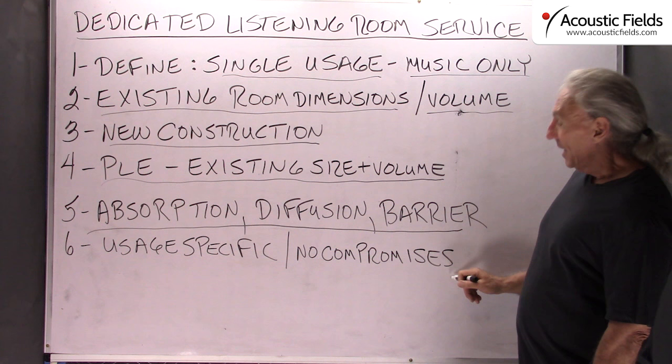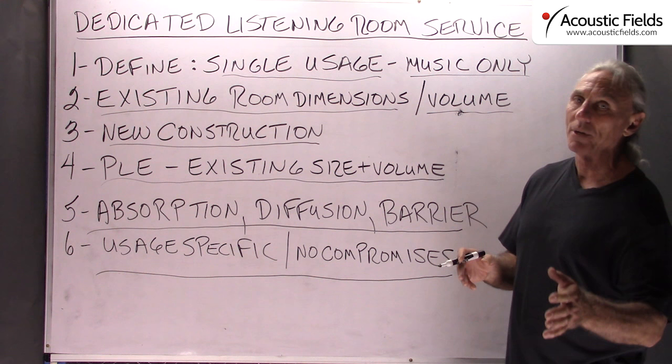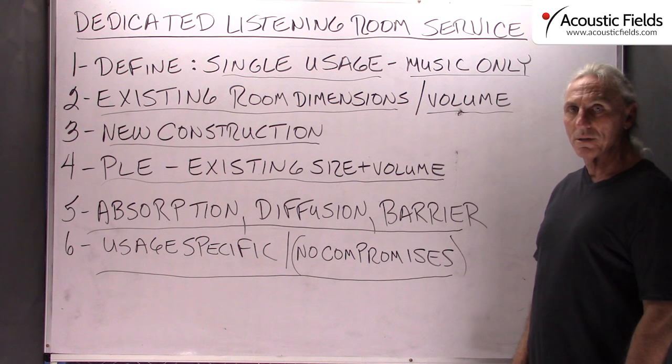Dedicated listening room service — I would be lost without my room, especially in today's world. You need a place to go that is just yours, focused on exactly what you want to do. Whether it is two channel playback or home theater, whatever the usage is, it is specifically designed for that. With that specific design in mind you can control all the acoustic variables — and like we always like to say, no compromises when you have a dedicated listening room environment.